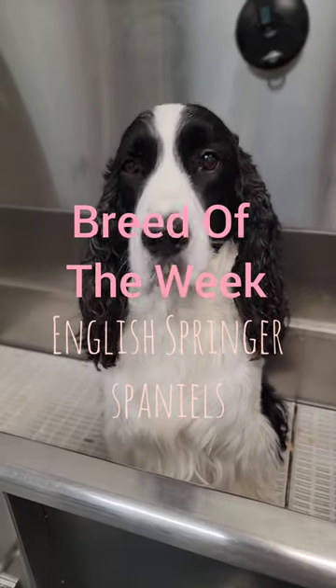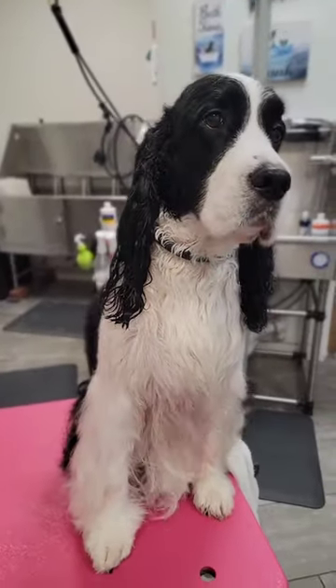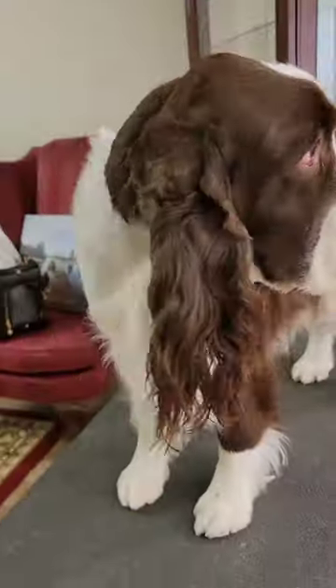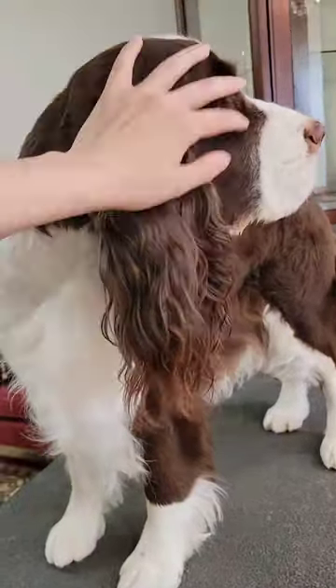Breed of the Week: English Springer Spaniels. The English Springer Spaniel, named for the way they spring game to flush it for the hunters, their job is to detect game birds in high grass or bramble.